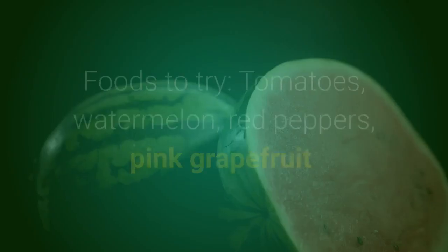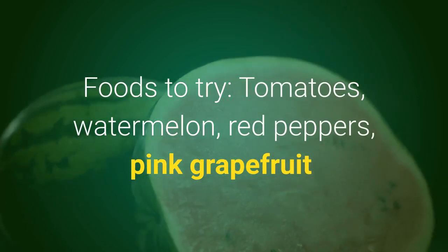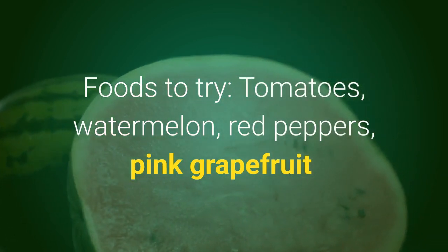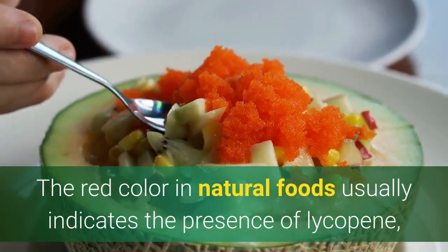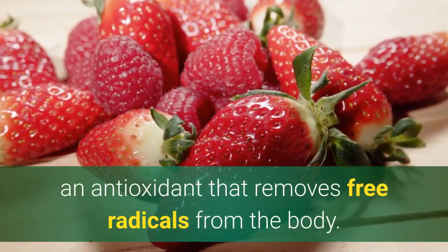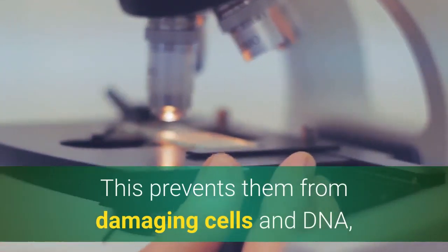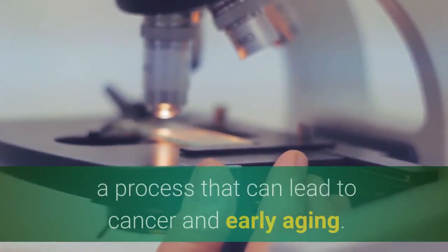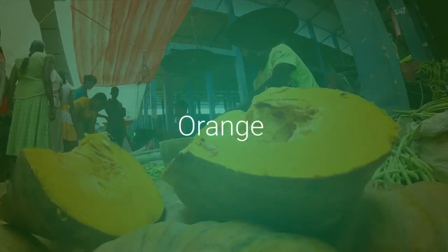Red. Foods to try: tomatoes, watermelon, red peppers, pink grapefruit. Why? The red color in these natural foods usually indicates the presence of lycopene, an antioxidant that removes free radicals from the body. This prevents them from damaging cells and DNA, a process that can lead to cancer and early aging.